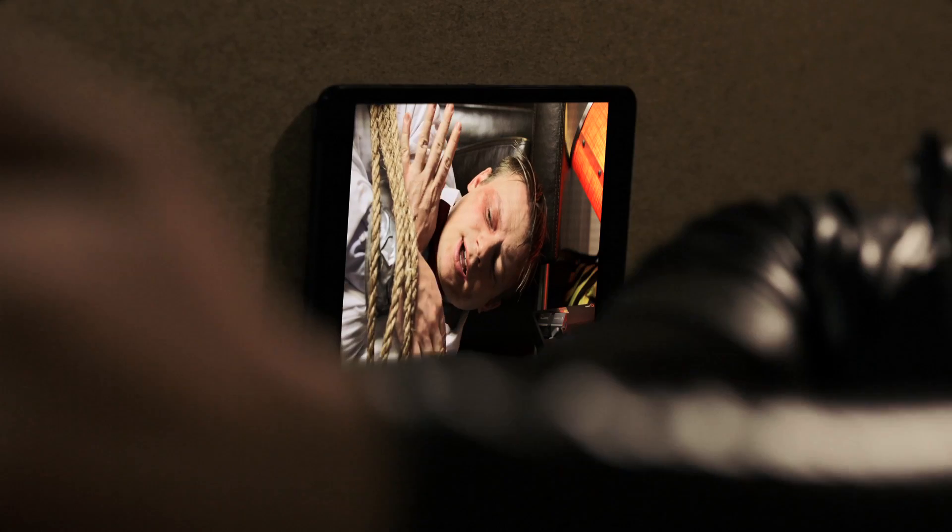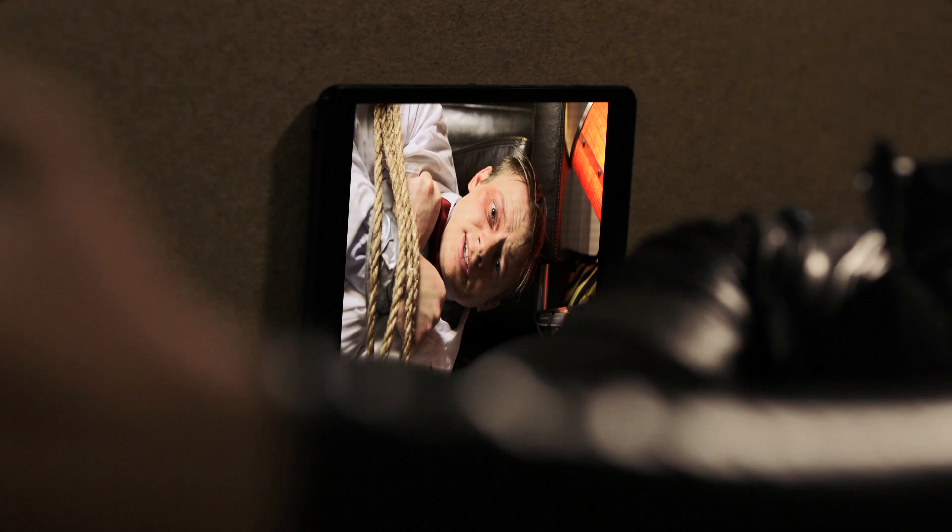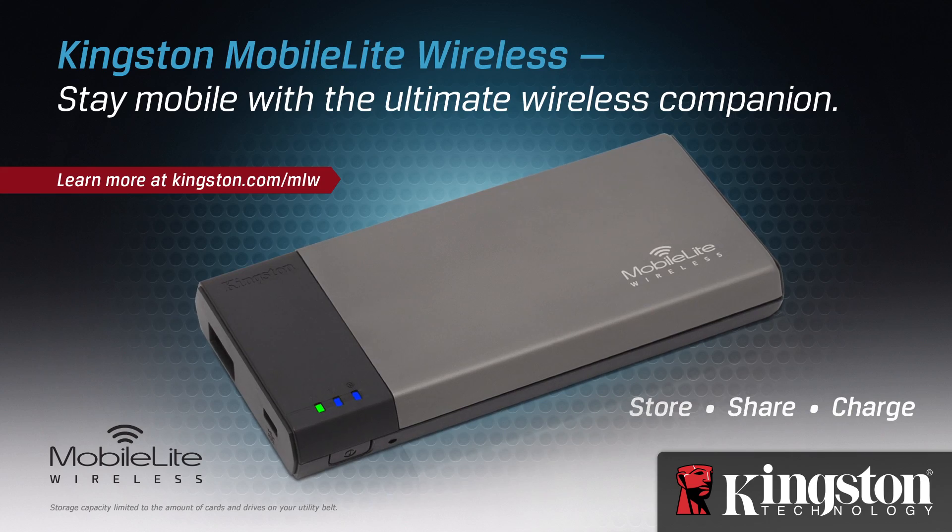Scissors? Hello? Agent Kingston? Agent Kingston! Agent Kingston! The Kingston Mobile Light Wireless.